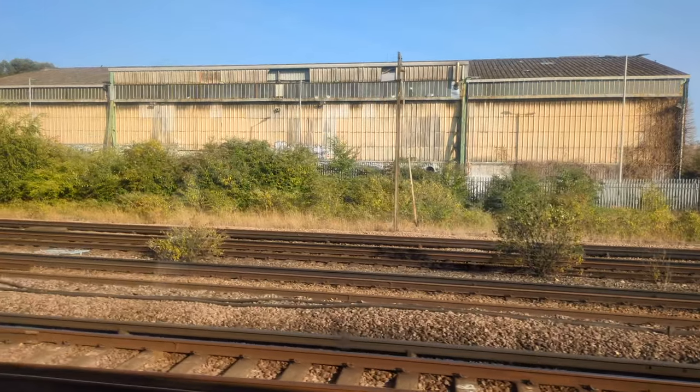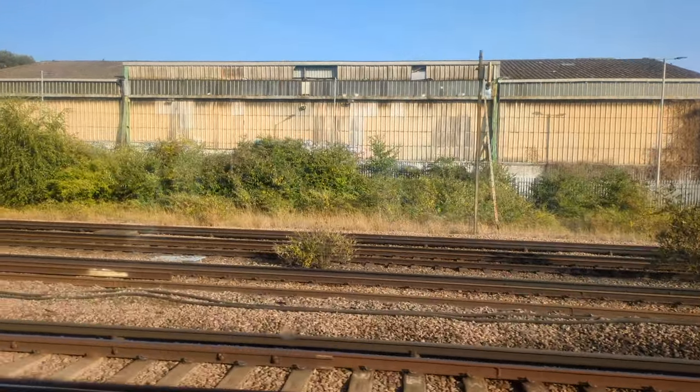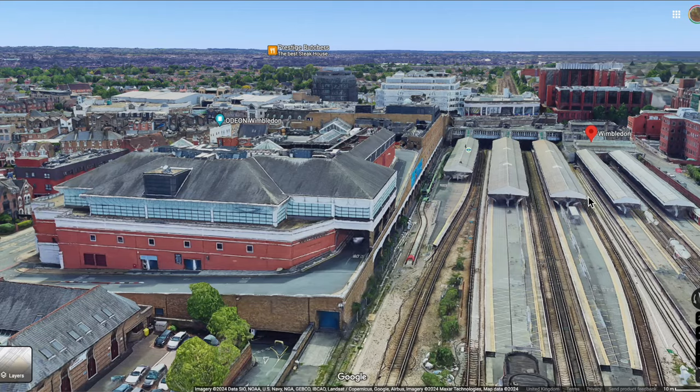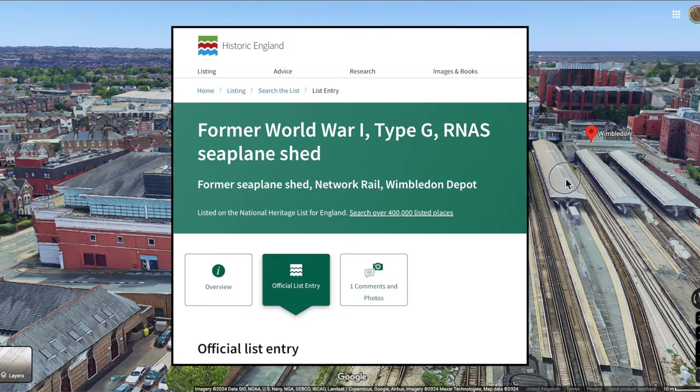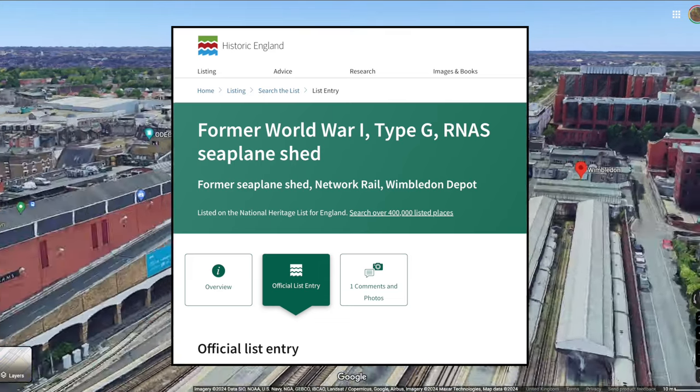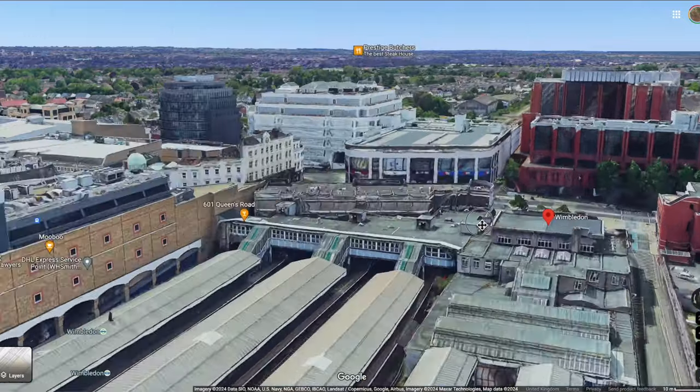So why is it in Wimbledon? I mean, the sea must be what, 60 miles away? It's listed Grade Two by Historic England, and the entry for it on their website says it's a former World War One Type G RNAS seaplane shed.